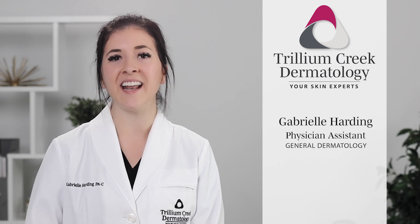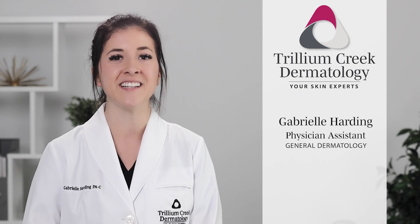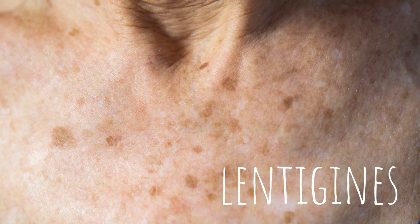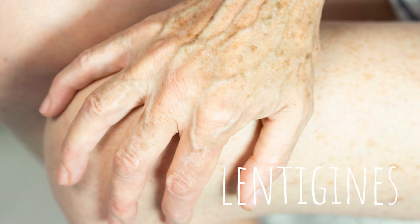Hi, my name is Gabrielle Harding and I'm a physician assistant here at Trillium Creek Dermatology. Today I would like to talk to you about lentigines. Lentigines are small pigmented spots that can appear anywhere on the skin. They are benign lesions and tend to appear on patients who have a history of sun exposure and sun damage.